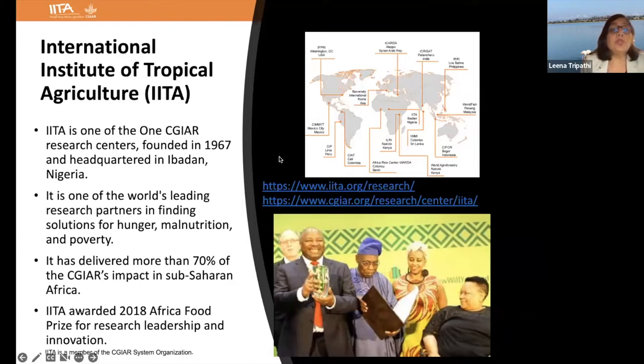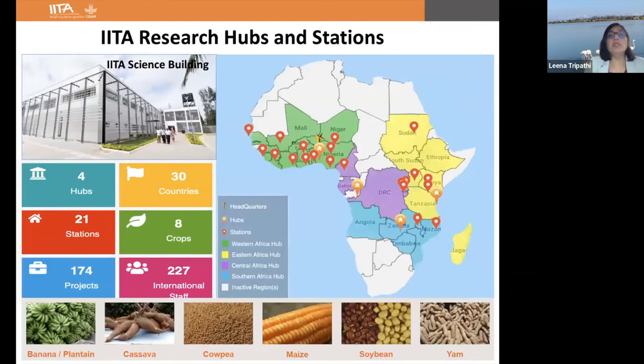I'll briefly introduce IATA before jumping into my research. The International Institute of Tropical Agriculture is one of the CGIAR research centers, and it was founded in 1967. We are over 50 years old, and our headquarters is in Ibadan, Nigeria. IATA is one of the world's leading research partners in finding solutions for hunger, malnutrition, and poverty. We have delivered more than 70% of the CGIAR's impact in sub-Saharan Africa, and for that reason IATA was awarded the Africa Food Prize in 2018.